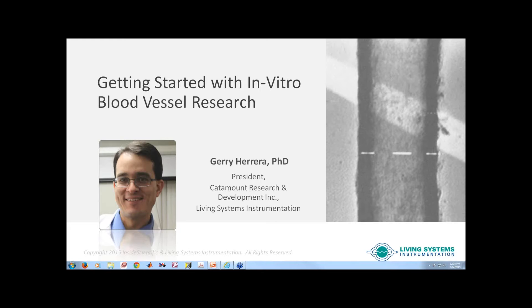My background is in biomedical research. As an undergraduate student, I studied cardiovascular physiology in Ben Walker's lab at the University of New Mexico. After leaving Ben's lab, I wanted to learn more in vitro techniques for studying cardiovascular physiology. So I came to the University of Vermont to do my PhD with Dr. Mark Nelson, and I did my PhD in molecular physiology and biophysics.